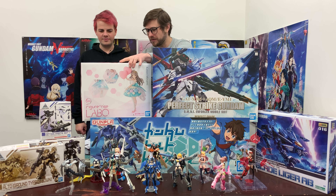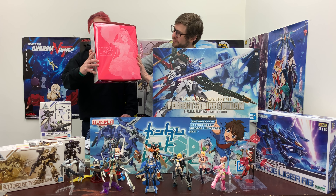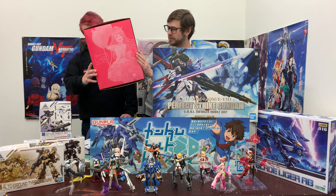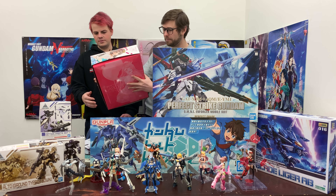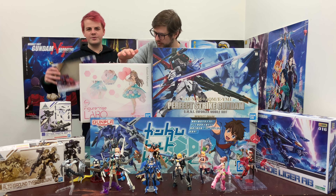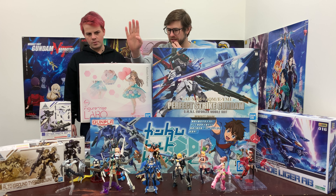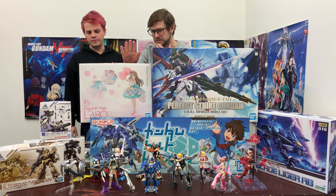Did we show off the back of the box? The back has really nice artwork for her too. Everything on here is in Japanese and in English, so you can read all about it. Unlike this one, which was made in China, so it's just Japanese. That's the Bandai Collectors division — Bandai Hobby is really good about giving us the English these days.